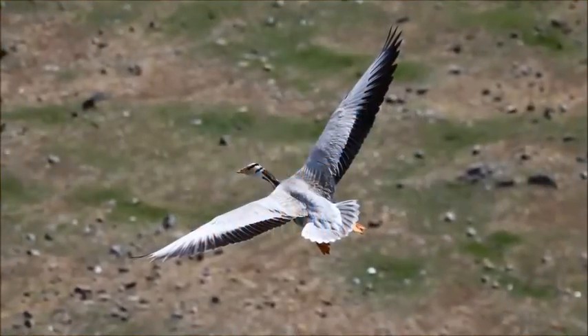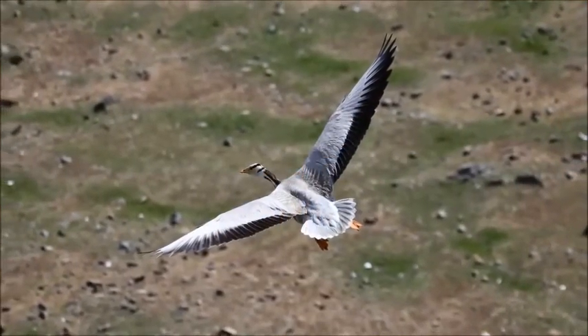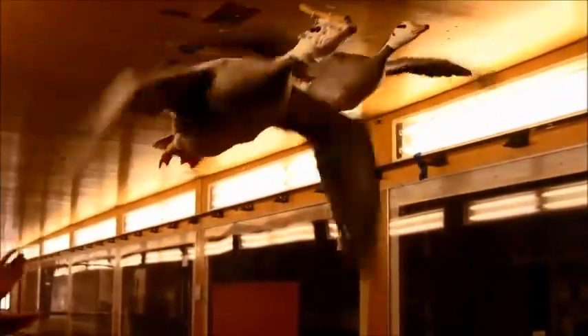Bar-headed geese can increase their breathing capacity — not by breathing faster, but by breathing much more deeply. They can get seven times more air into their lungs per minute when exercising at high altitude compared to when resting, which is about twice as much as any other goose can manage.